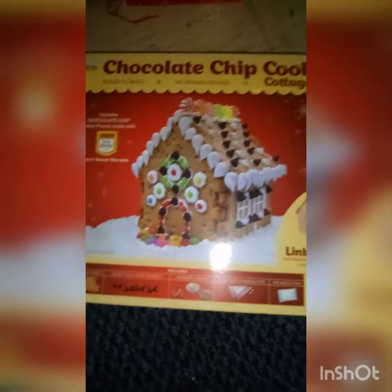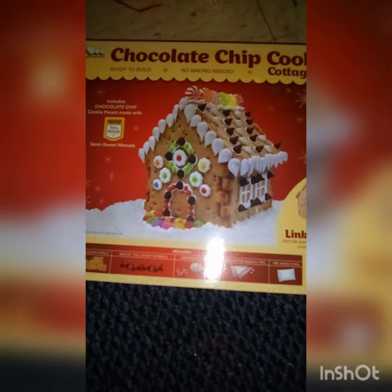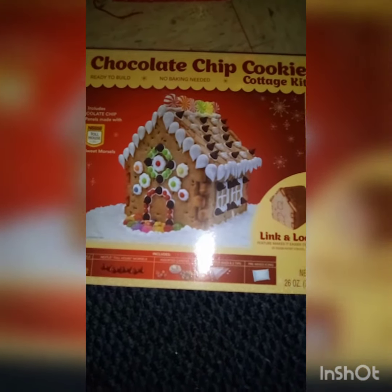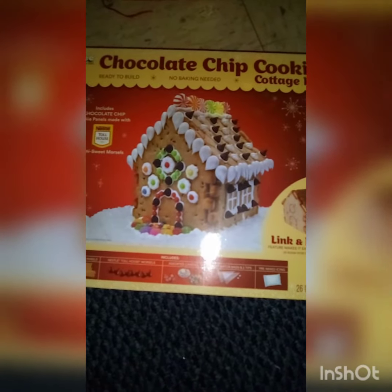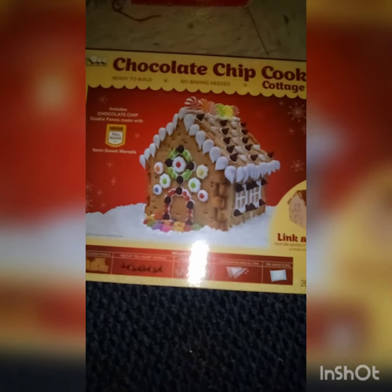Hi everybody, it's the Butterfly Charms. I'm gonna try and upload this video because for some reason I don't know what's going on, but I am commenting on people's videos but somebody told me that my comments are not showing up, so I don't know what to do but I figured I'm gonna try and upload this.